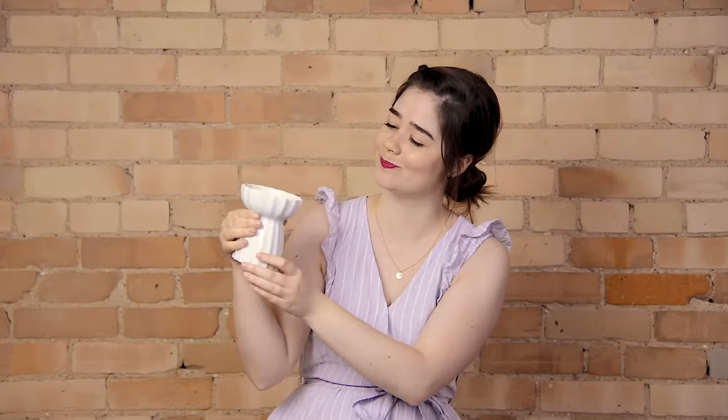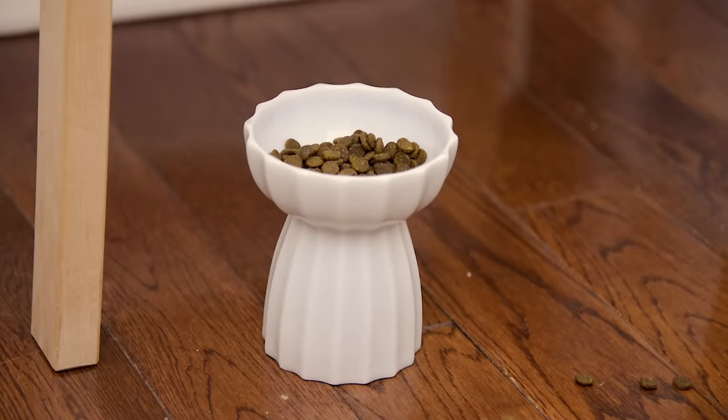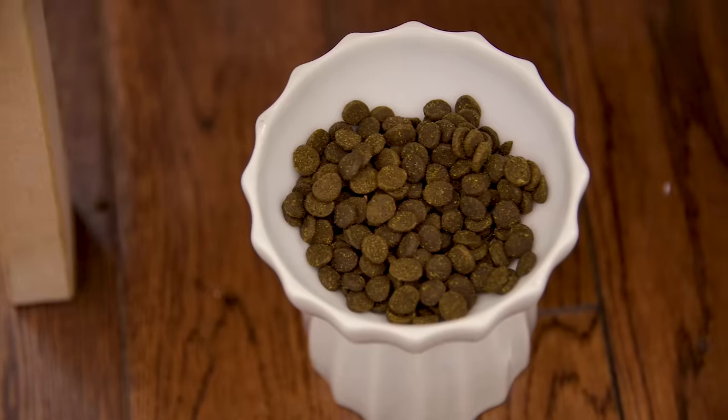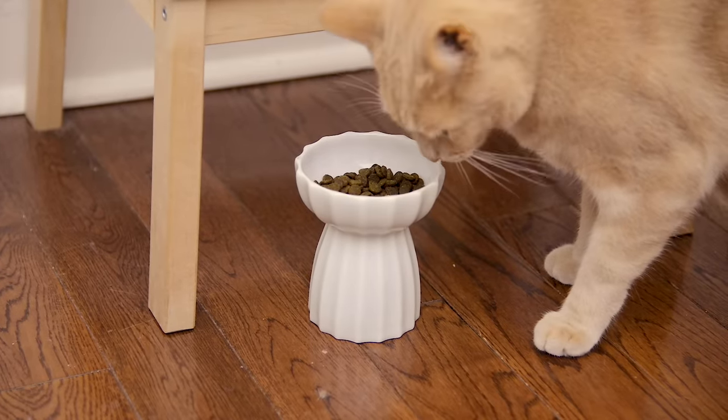Last but not least is this absolutely beautiful cat food bowl. I feel like these are things that we just overlook — we grab things from the pet store that look half decent. This is like the most gorgeous pet bowl, and honestly, looking at it from here it kind of changes the whole vibe of my kitchen. It's these small little details that end up making such a huge difference. Even when it comes to your pets, investing in pieces of furniture that look beautiful will just pull your whole home together and make it look even more beautiful.